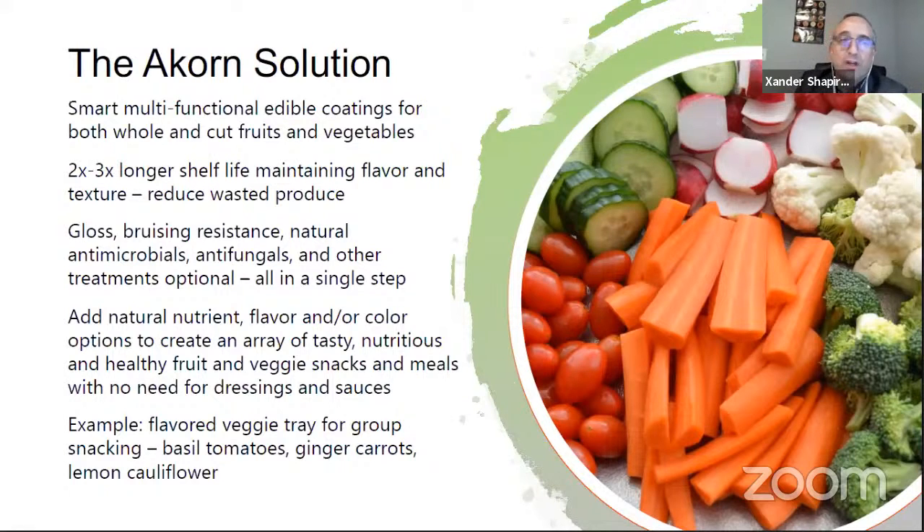We can add extra functionalities: bruising resistance, natural antimicrobials and antifungals. For example, cherries benefit from a specific antifungal — a high-value crop we can make last even longer. We can also add flavor, nutrition, or color. Think about baby carrots: what if you could have an all-natural ranch or basil coating so you could snack without any dips or sauces? And for parents, no more ranch dressing spills in the car.